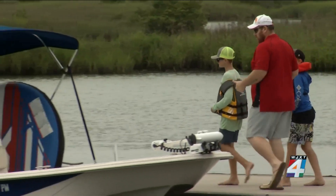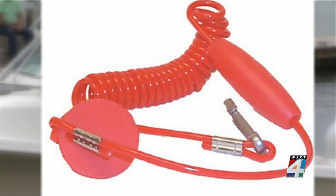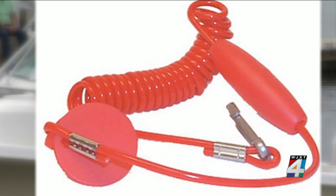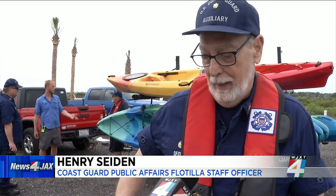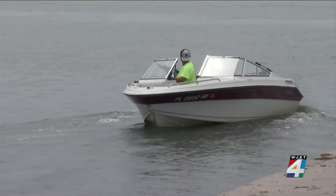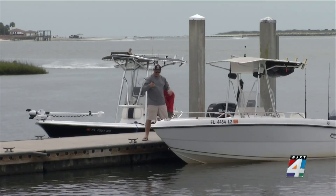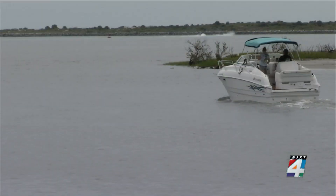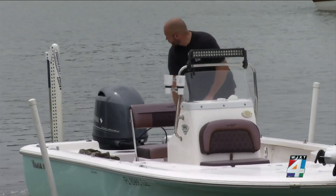Officials say they're making sure boaters are meeting new law requirements, like having an emergency cutoff switch. The switch is built into certain boats under 26 feet that are made after April 2021. Boats made before that are required to add the switch. It's a switch mounted either on your tiller on boats that don't have a steering wheel, or at the console where you operate the vessel. When it's connected to the lanyard and you are drawn away from that operating position for any reason, it shuts off the engine.